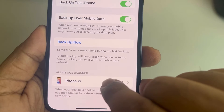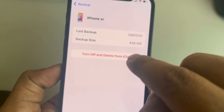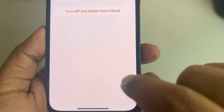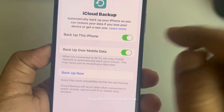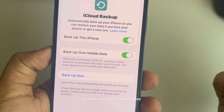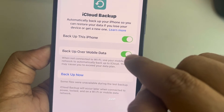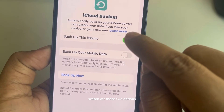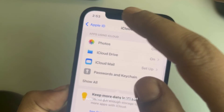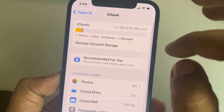Now tap on iCloud Backup. If you have any backup, tap on it and delete it. If you don't have any backup, don't worry. Then switch off the iCloud Backup option.